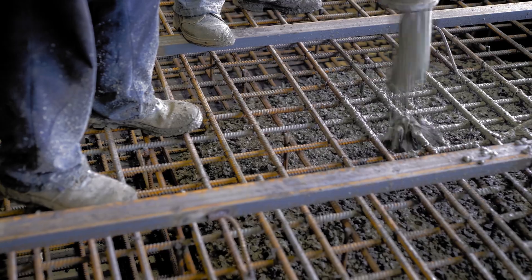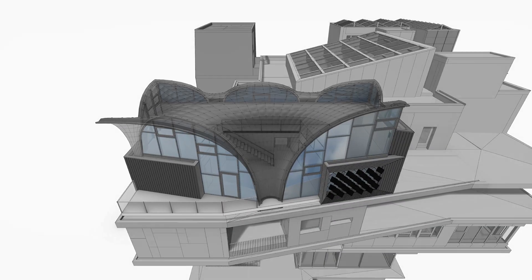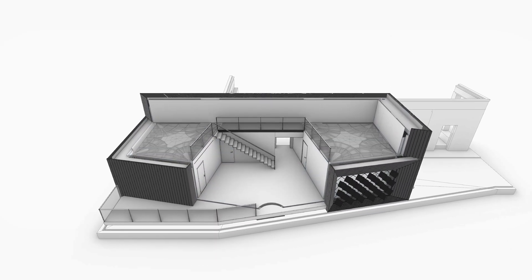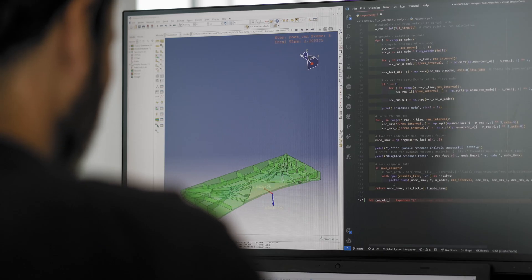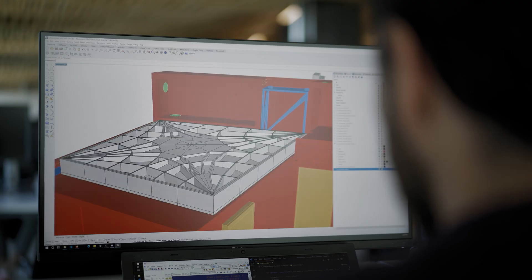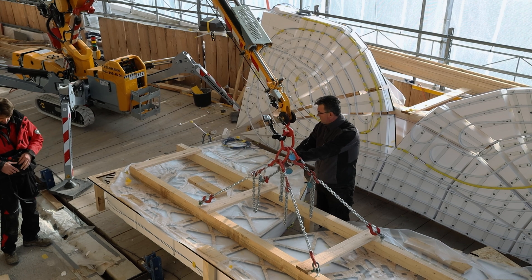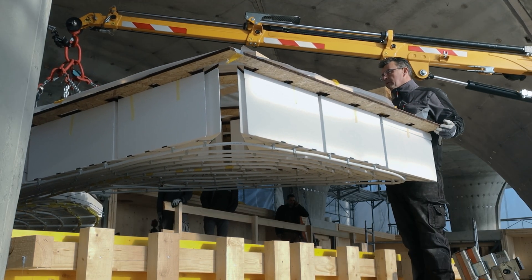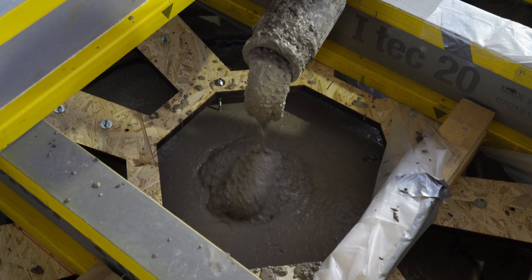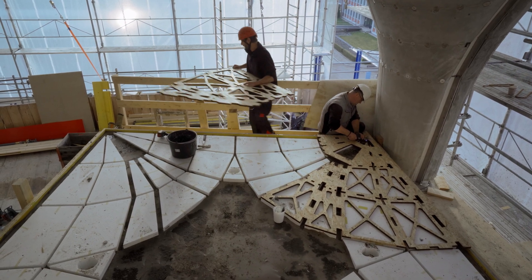Traditional concrete floor slabs typically consist of a solid section of concrete reinforced with large amounts of steel. In contrast, the HILO floors use a thin, doubly curved funicular shell with vertical stiffeners to transfer loads to the supports through compression only. The resulting forces are accumulated in the corners where they are cancelled by post-tension ties. By placing material only where it is structurally needed, following the flow of forces in compression and tension, and by keeping all materials separate, the HILO floor system saves more than 70% of concrete and 90% of reinforcement steel compared to the standard reinforced concrete slab, and also allows for very easy recycling at the end of its life.